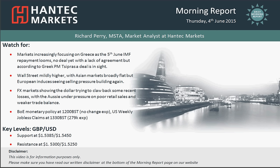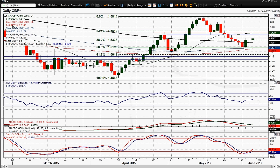Welcome back to today's Morning Report on Thursday the 4th of June with me, Richard Perry, Market Analyst at Hantech Markets. Let's have a look at cable now. This cable chart has started to just pick up slightly intraday — actually 30 pips up on the day.